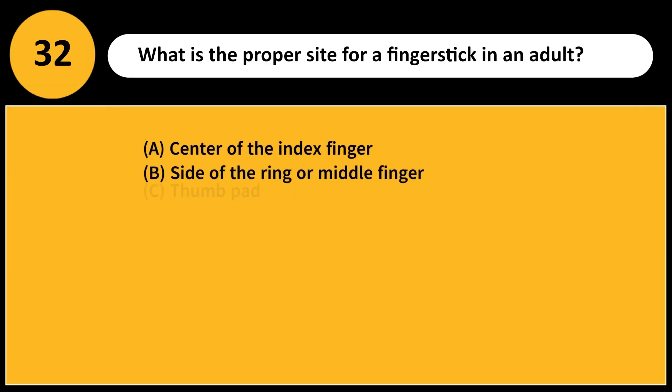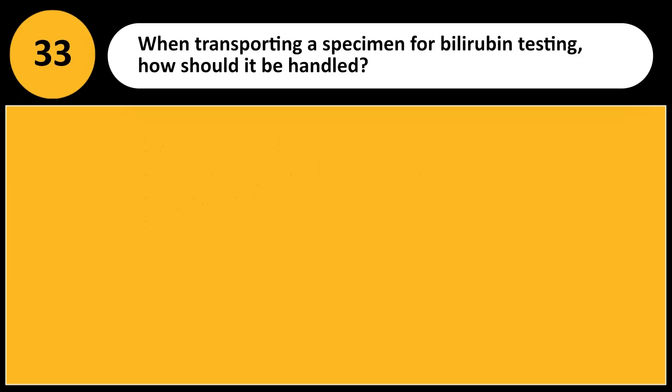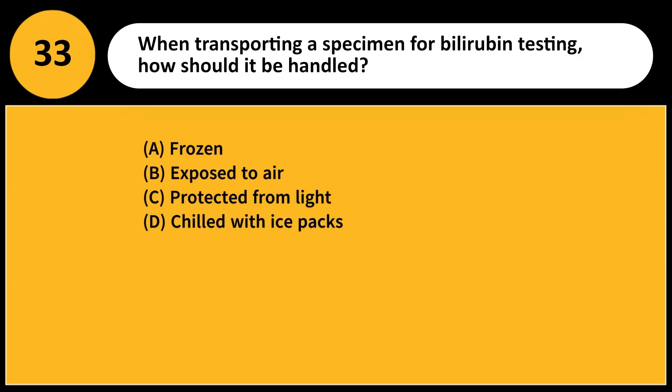What is the proper site for a finger stick in an adult? A. Center of the index finger. B. Side of the ring or middle finger. C. Thumb pad. D. Fingernail. Answer: B. The preferred sites for capillary puncture are the fleshy, lateral parts of the middle or ring fingers, avoiding bone, nerves, and nails.